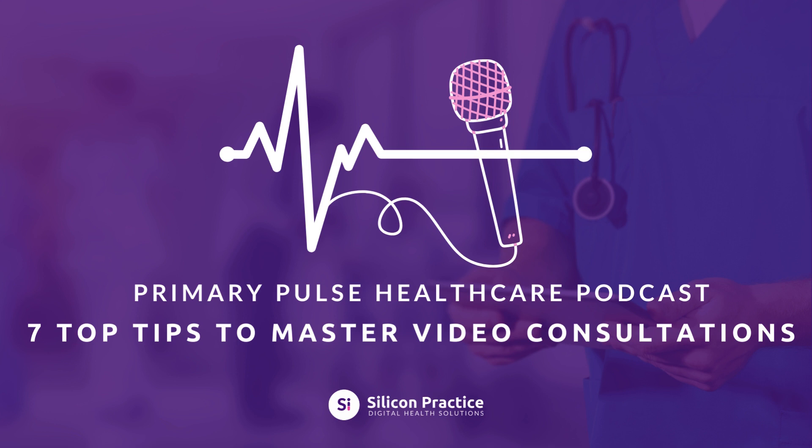Thank you for joining us on Primary Pulse, a podcast brought to you by Silicon Practice. Do you have any top tips on improving the patient experience on video consultations? Let us know at www.siliconpractice.co.uk. Thank you.